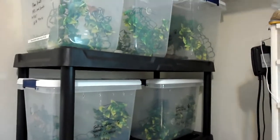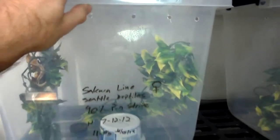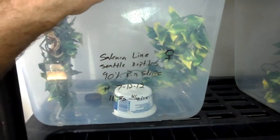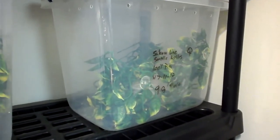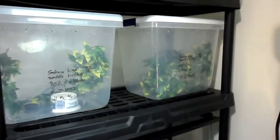Over here's more of the crested gecko collection. Everyone's individually housed. I had them in a colony setup in these large 64 quart hefty locking tubs. All these are, I think, 28 or 29 quart. Here's my 90% pinstripe, and right there's my 100% pinstripe. General setup — got the hide, got a milk cap with Repashy, your foliage, stuff for them to hide in and climb in. Mist them down once a day, every night before the lights go out.